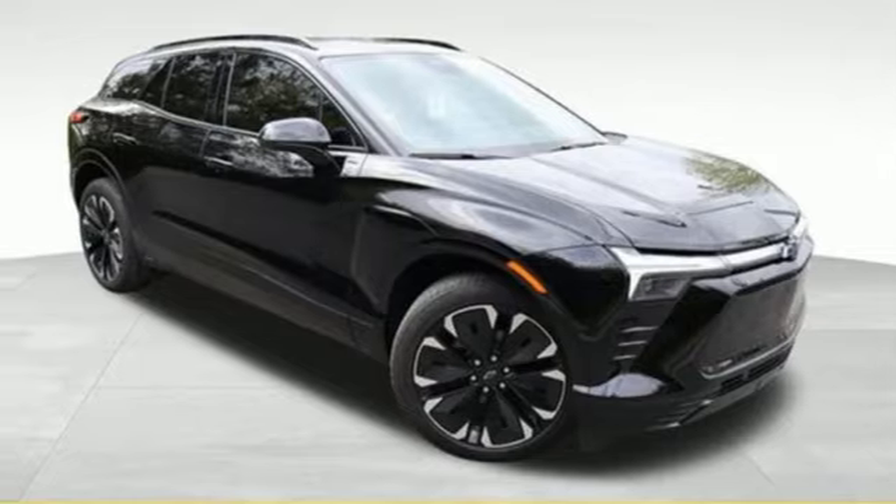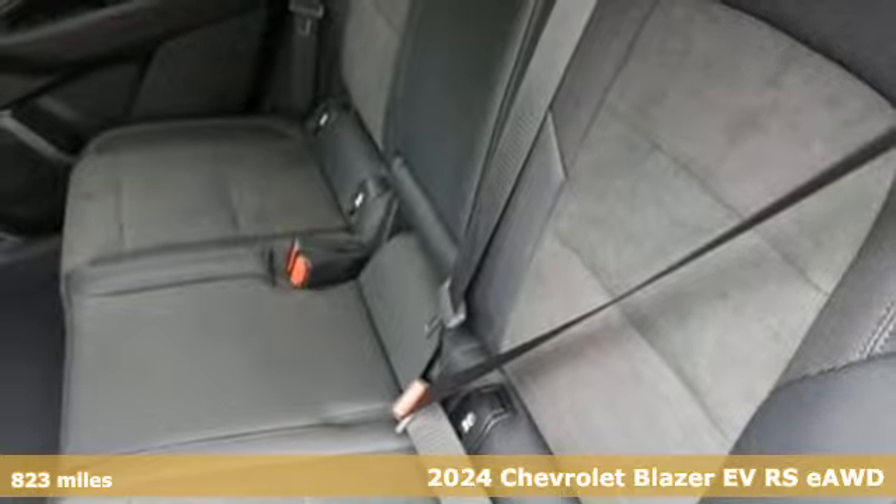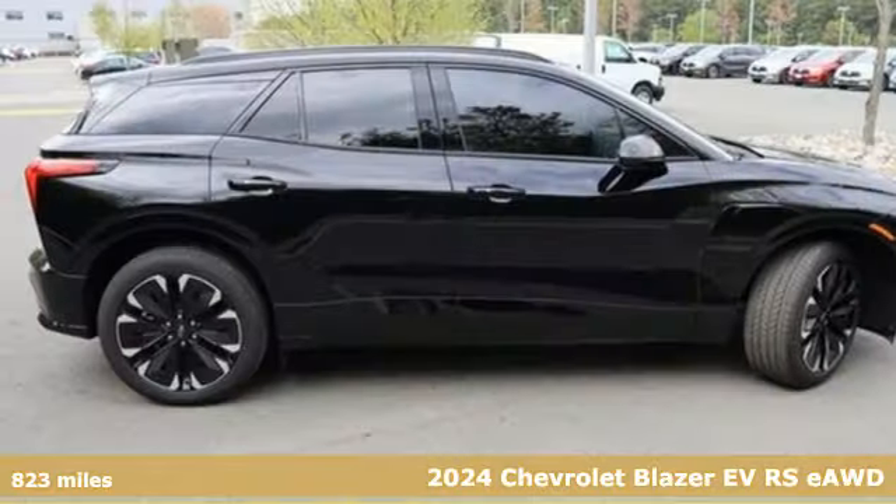It's a new 2024 Chevrolet Blazer EV. Take charge of the rugged roads and the daily tasks in this bold all-electric SUV.